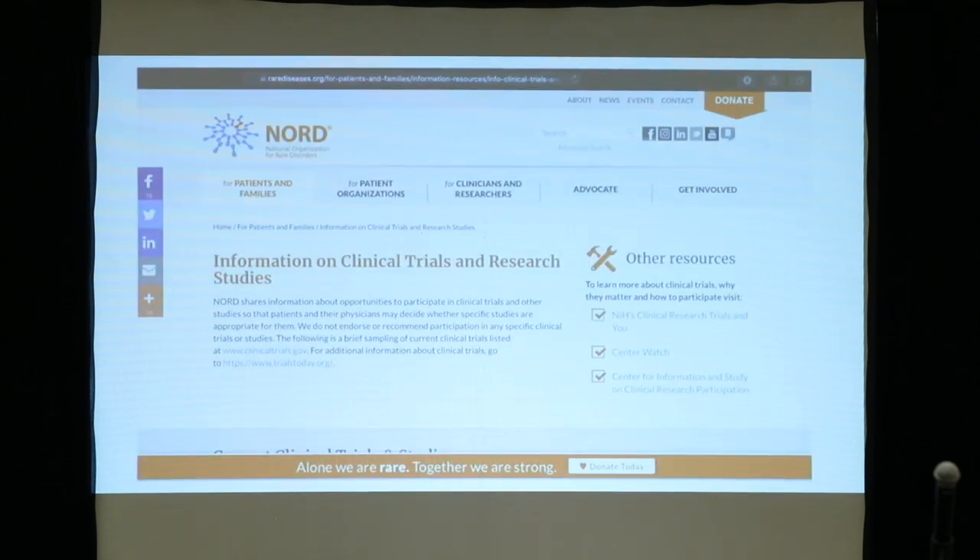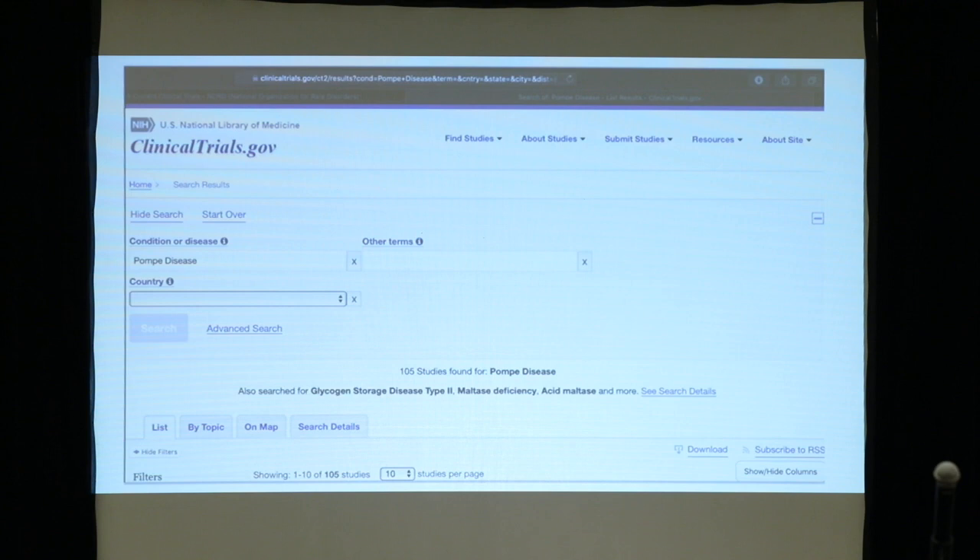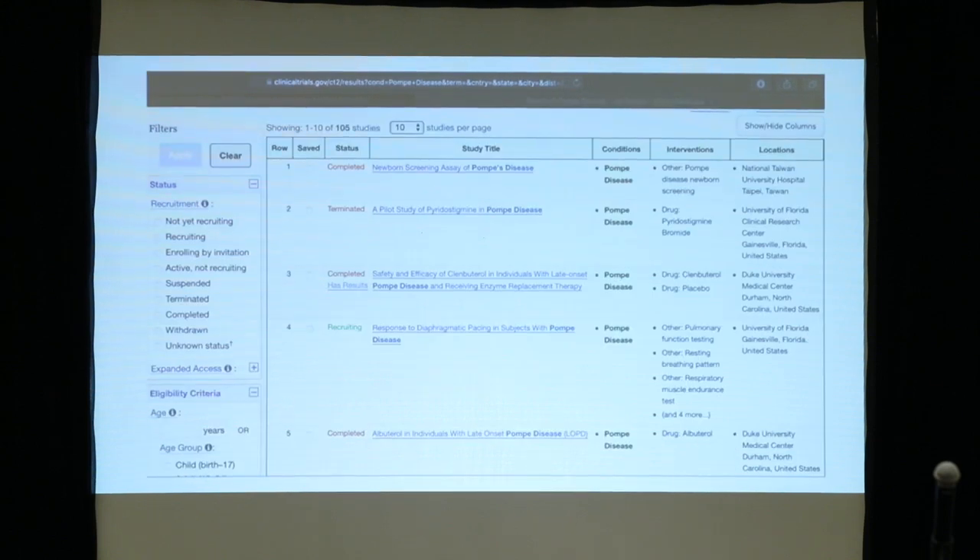If you want solid information, you can go to the NIH page, where you'll find a lot of summary information on clinical trials and research. If you want to specifically look for what is ongoing in Pompe disease, clinicaltrials.gov is one of the best sites. Most studies should be listed there if they are approved by an IRB board. You can apply for these studies and ask to be part of them. Presently, there are 105 studies listed for Pompe disease — some without drugs, some including drugs, and some safety studies.